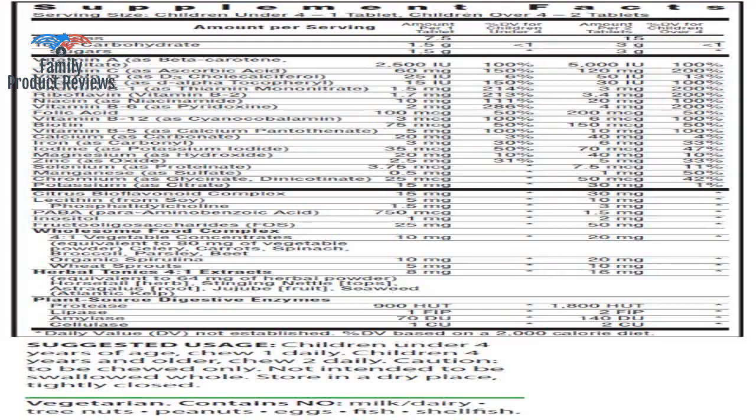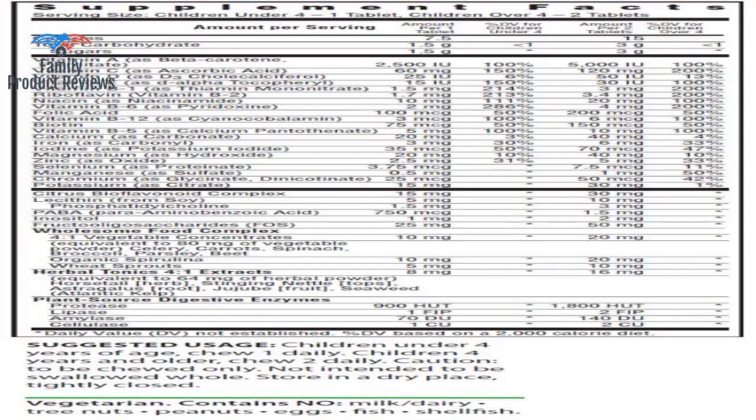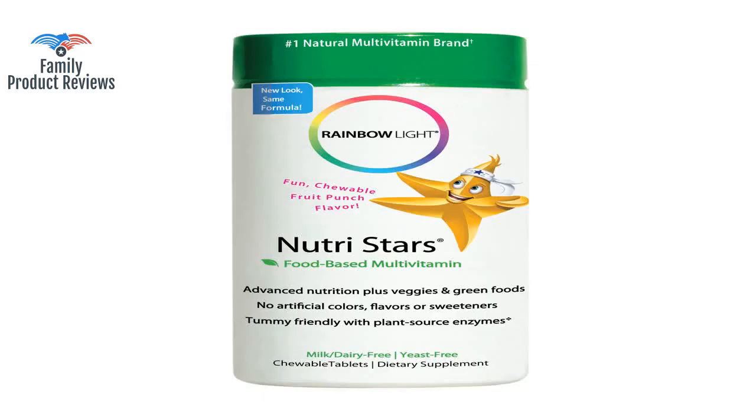Welcome to Family Product Reviews. If you are new here, support us by subscribing. Today we will be reviewing the Rainbow Light NutriStar's Chewable Multivitamin — Supports Nutrition, Immunity, Energy, and Digestion in Kids, 120 Tablets.